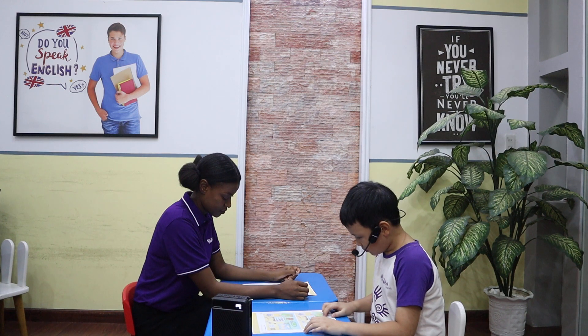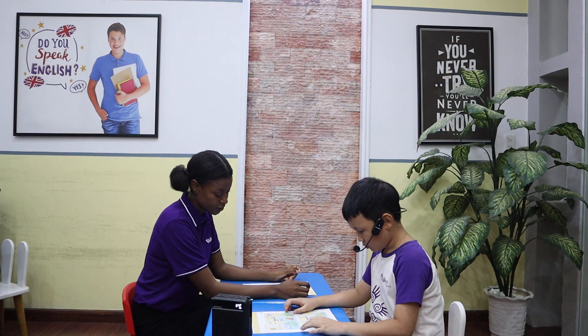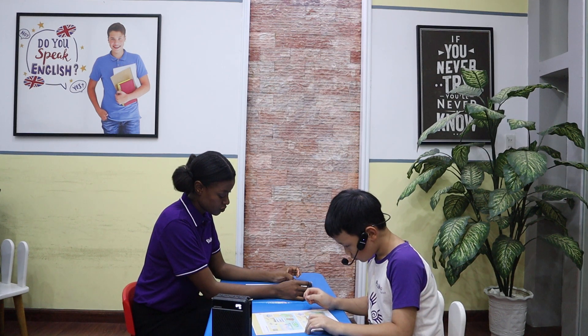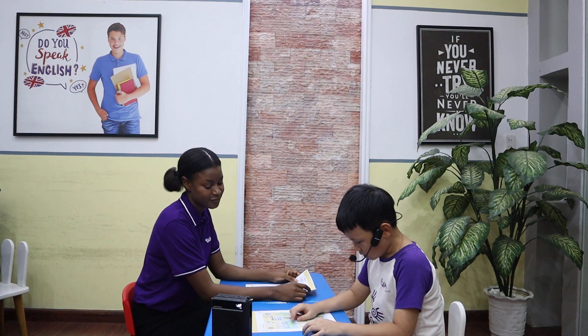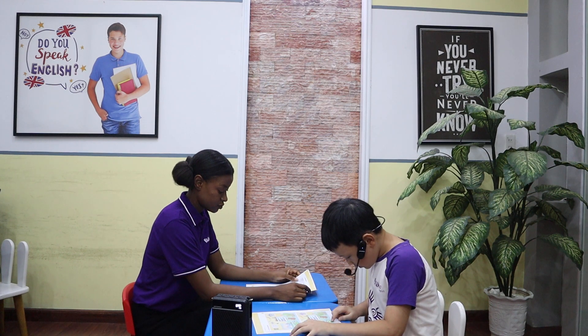This teddy bear in this picture has a heart. Mm-hmm. But in this picture, the bear doesn't have a heart. This picture, the chair is in the left. But in this picture, the chair is in the right. In this picture, the maid has six flowers, but in this picture, the maid has seven flowers.